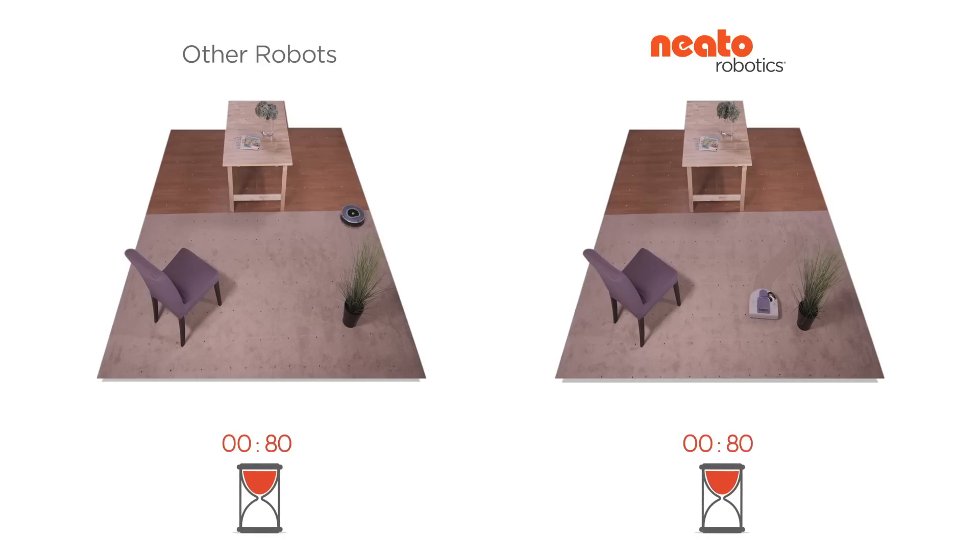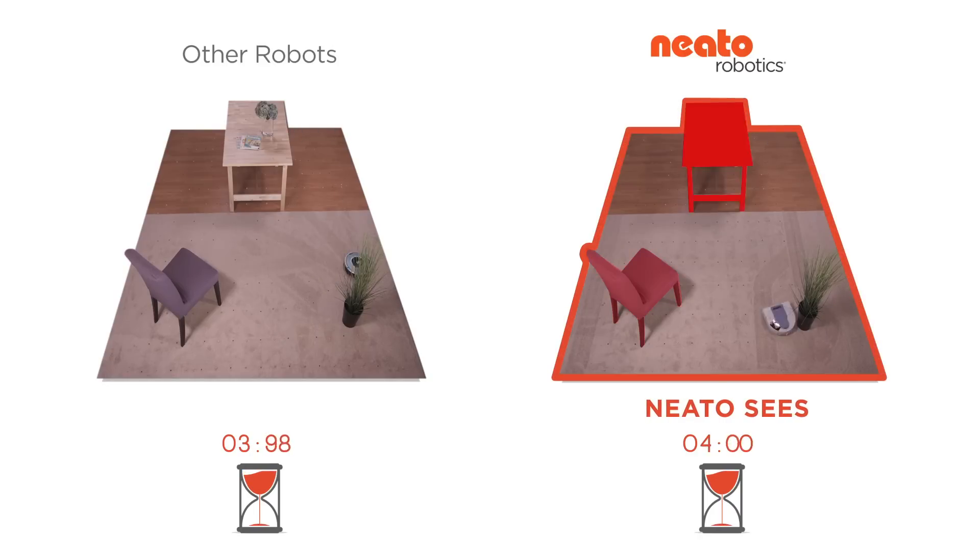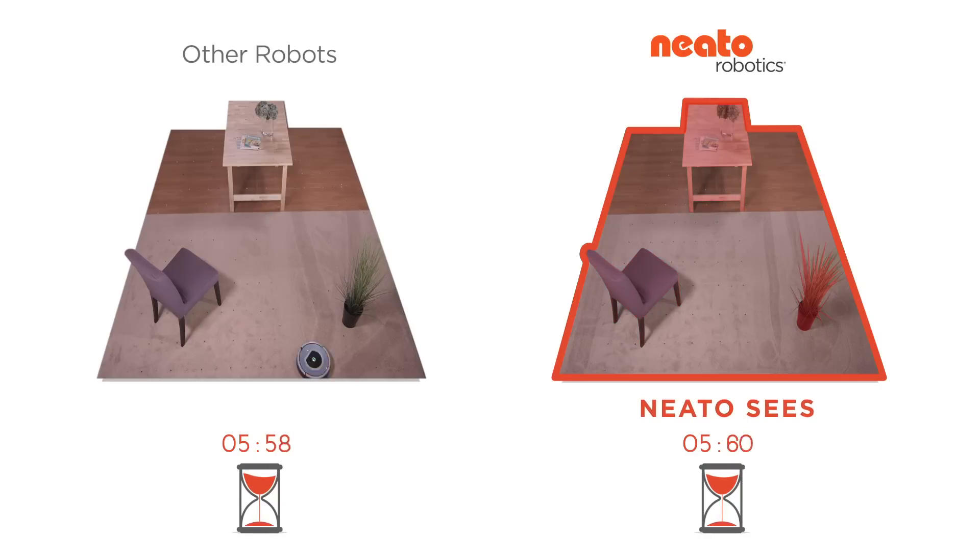When Neato starts, it scans the room with its infrared sensor. It creates a map that includes walls and obstacles. Now that the Neato knows where it is, it can navigate the room.